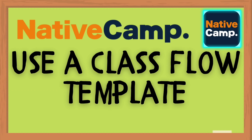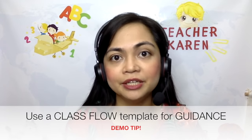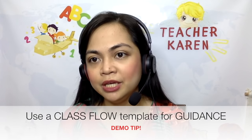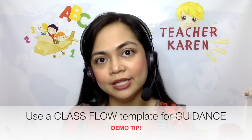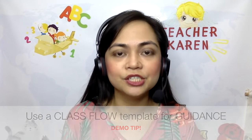Tip number three: use a class flow template. This class flow template will be your guide on what to say and the things you should be taking note of. I'm going to be putting my class flow template on the description box — feel free to use it. The components include: say hello, welcome to Native Camp, and it's mandatory that you ask these two questions: can you see me, and can you hear me?